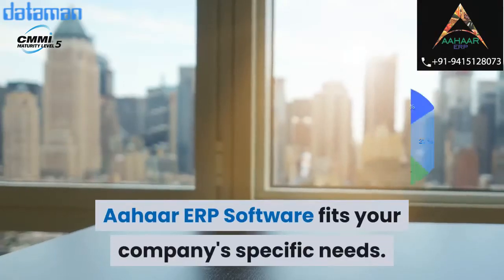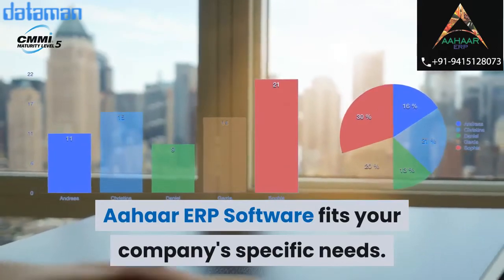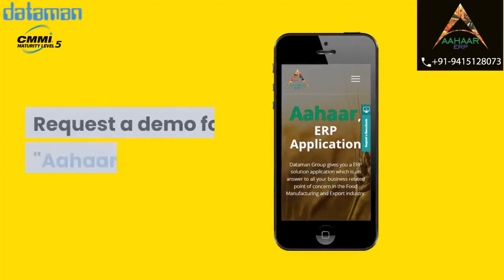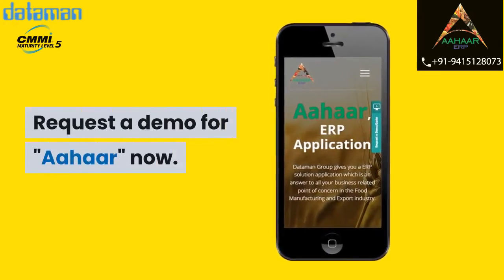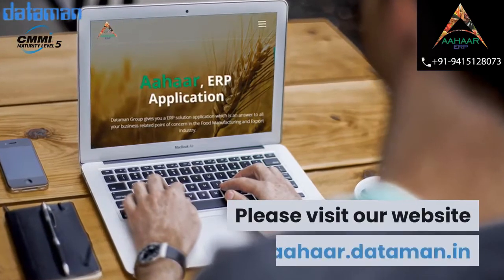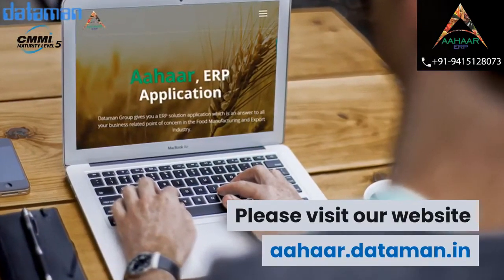AHAR ERP software fits your company's specific needs. So what are you waiting for? Request a demo for AHAR now — it is free. For more information, please visit our website at ahar.dataman.in.